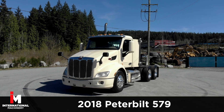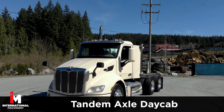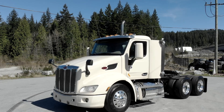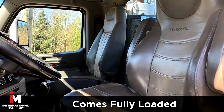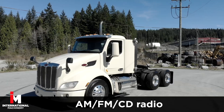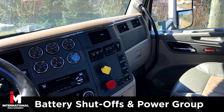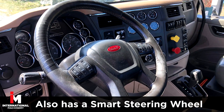Today, we're featuring a 2018 Peterbilt 579 Tandem Day Cab Tractor. This unit comes fully loaded with power windows, power door locks, and power mirrors, plus AM FM CD radio with battery shutoffs, and a full power group. Also features a smart steering wheel.